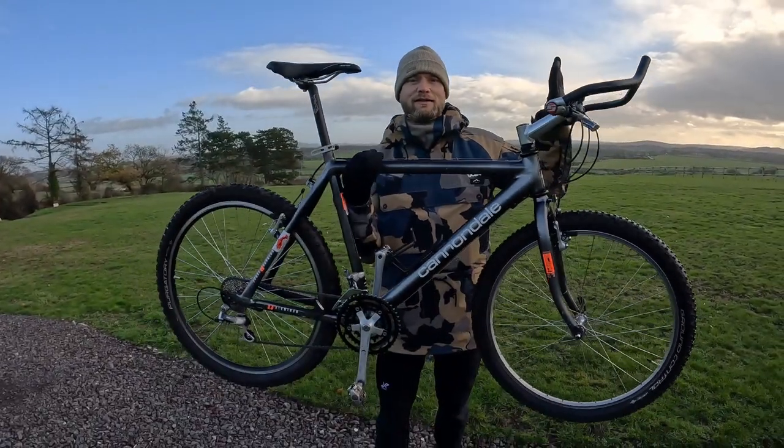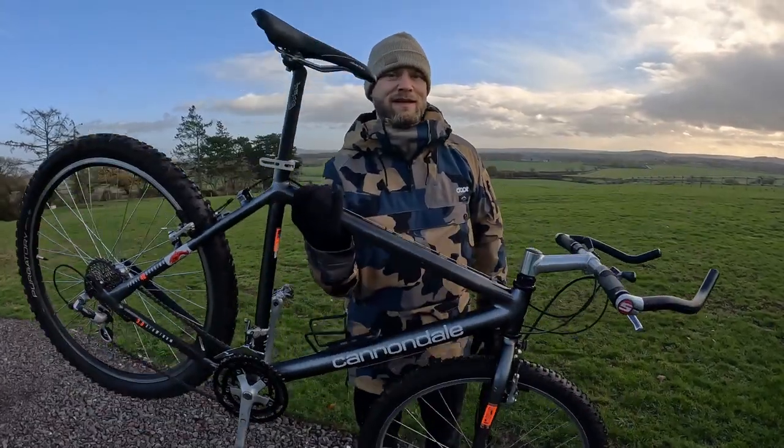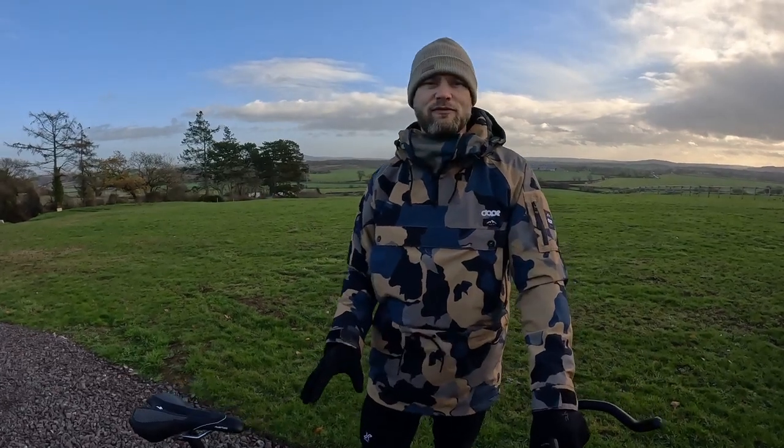There is a lot to love about this bike. For a start, the weight — this thing weighs just 24 pounds. It's nothing, it's fantastic, it's super lightweight. It's a very firm frame and it's a joy to ride in anger.